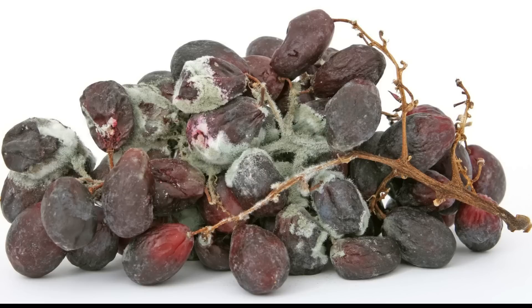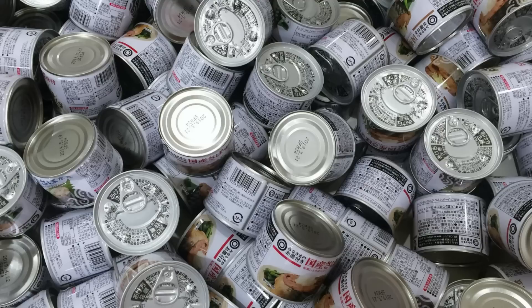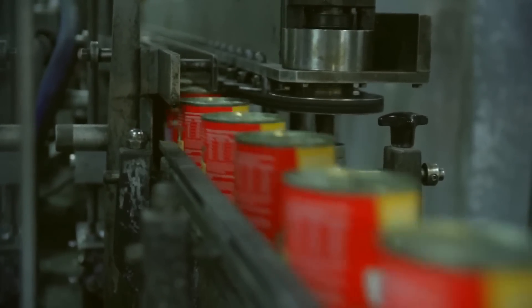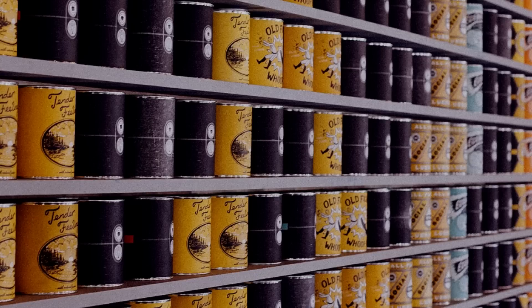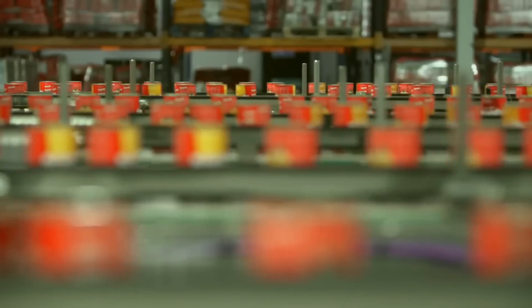The primary causes of food spoilage are bacteria, molds, and fungi. The application of such a high amount of heat kills all the spoilage-causing microorganisms in the can. And since the can is sealed, there is no way for them to enter inside. Therefore, food remains microbe-free and hence is not spoiled for a long time. The cans are then cooled and labeled.